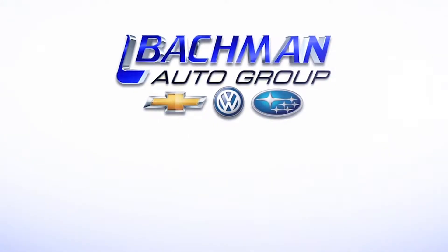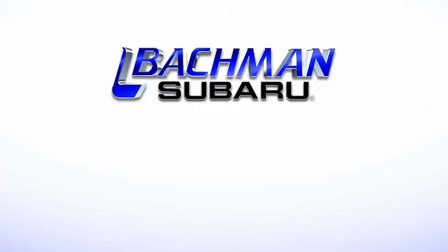For more news, reviews, and how-tos on the 2016 Subaru Forester and other Subaru models, please subscribe to our channel.